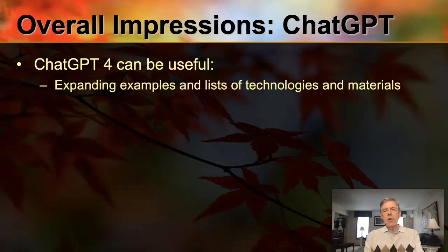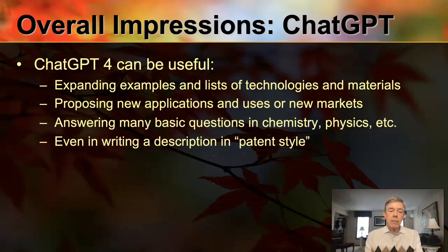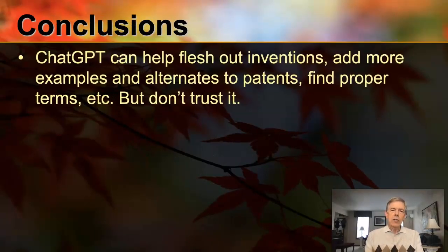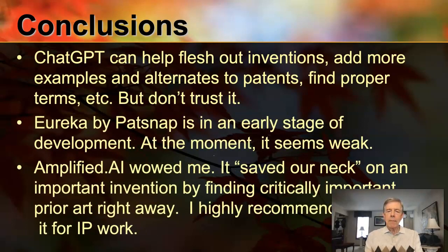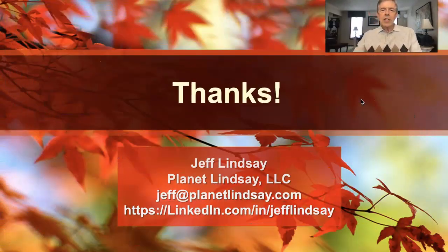ChatGPT can be useful — you can use it to expand examples and lists, propose new applications, answer many basic questions, and help with language — but it's weak for competitive intelligence or prior art search, and you can't always trust it. Conclusions: ChatGPT can help flesh out inventions. Eureka by PatSnap at the moment seems weak. But Amplified.ai really wowed me — I think we've got something here, something to keep an eye on, keep watching, and grow with. I highly recommend it for intellectual property work. Thank you very much. If you have questions or comments, you can send them to jeff@planetlindsay.com, or connect with me on LinkedIn. Thanks for your time and attention, and I hope we'll all keep benefiting from the rich power that artificial intelligence now provides.